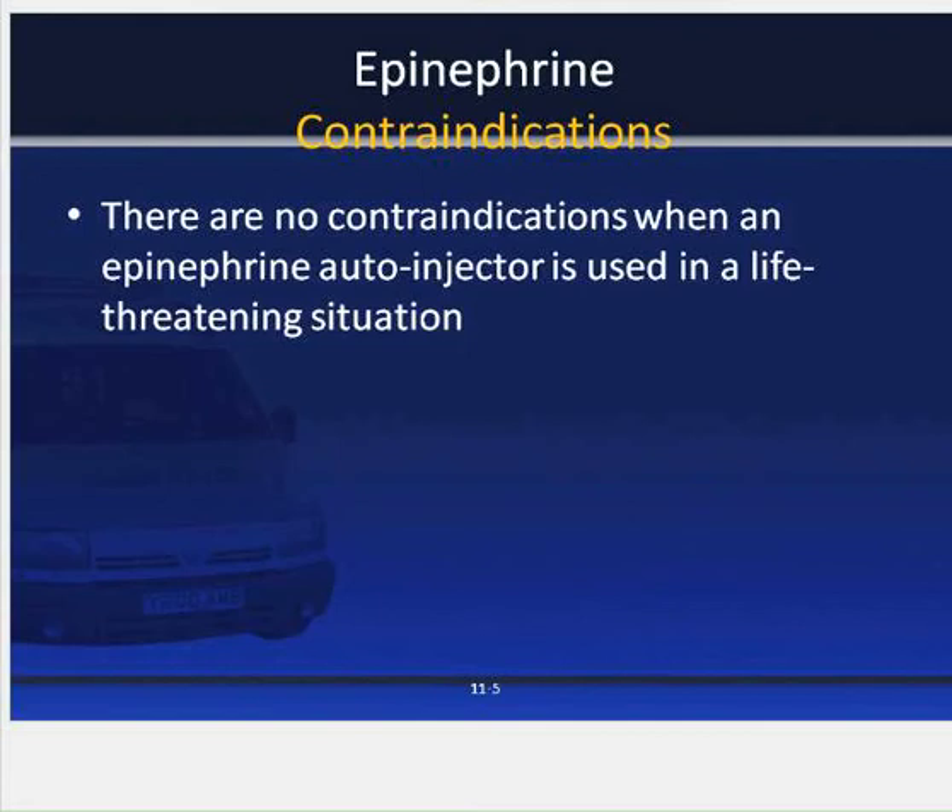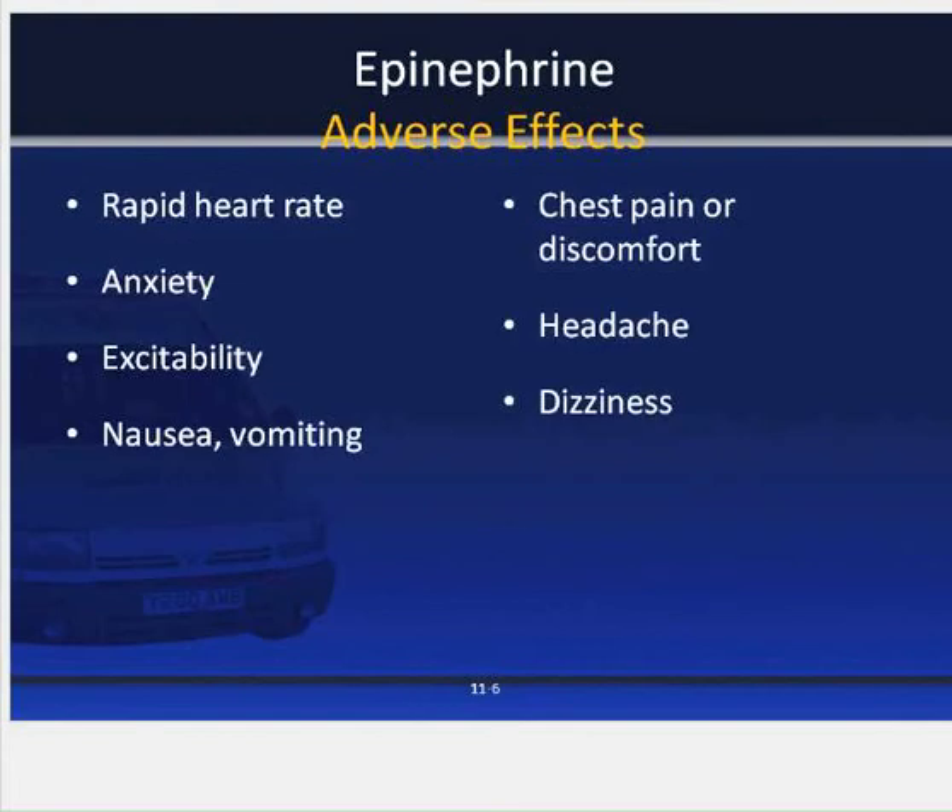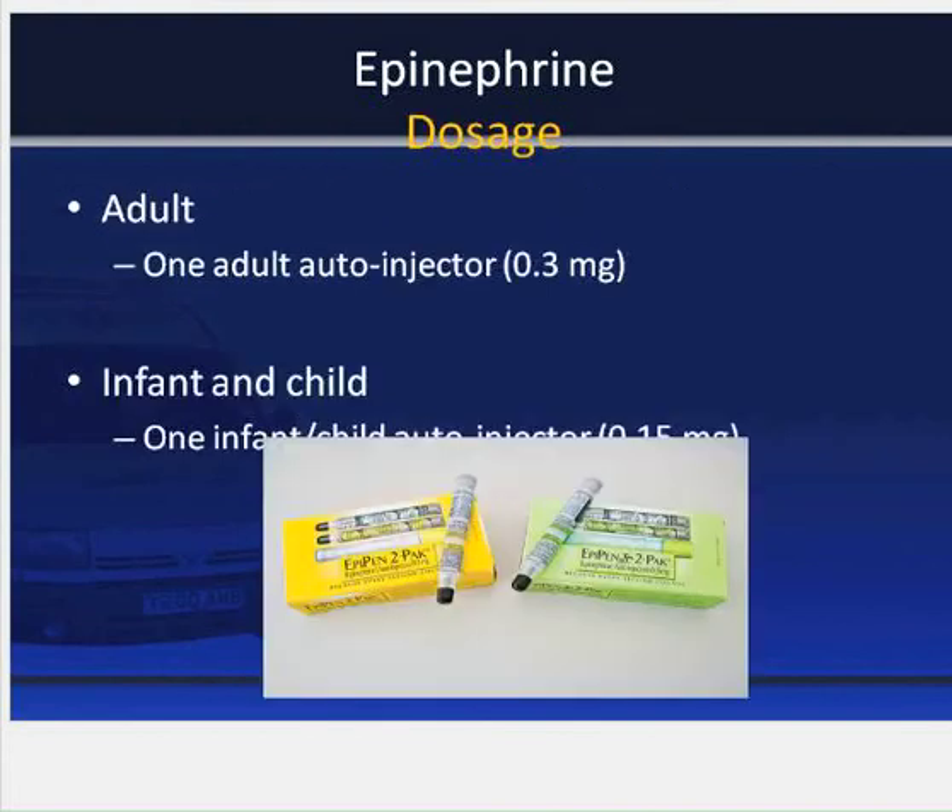As far as contraindications go, there are no contraindications in the emergency setting for use of epinephrine auto injectors or epinephrine subcutaneously in life-threatening emergency situations of anaphylaxis. Some of the adverse side effects of epinephrine include rapid heart rate, anxiety, excitability, nausea, vomiting, chest pain or discomfort, headache, and dizziness.